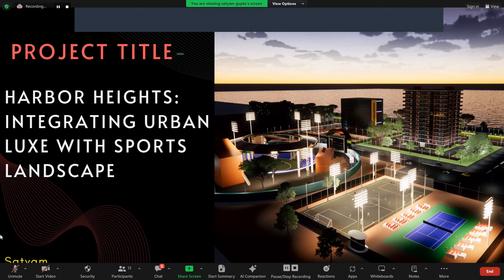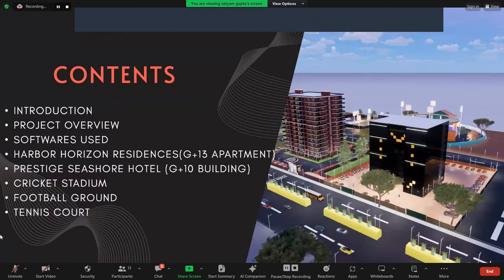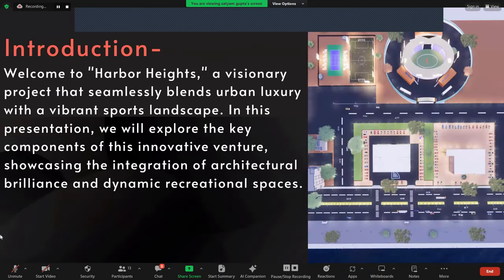My project title is Harbour Heights: Integrating Urban Luxe with Sports Landscape. The contents include an introduction and project overview. There is one residential building, and adjacent to that there is a hotel, and behind that there is a cricket stadium and football ground. First, we will go to the residential building part.